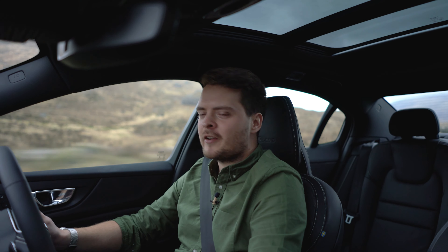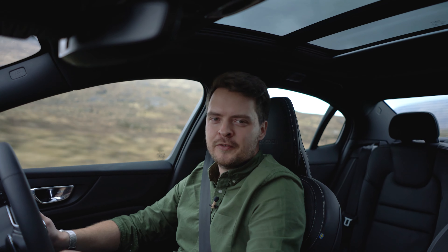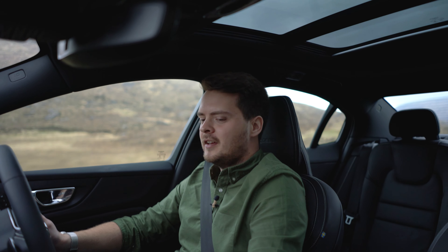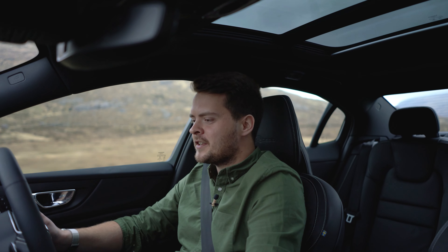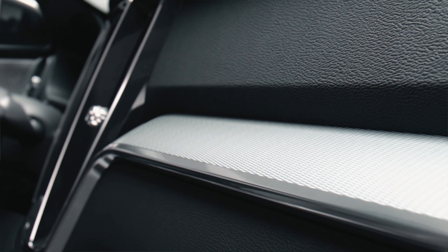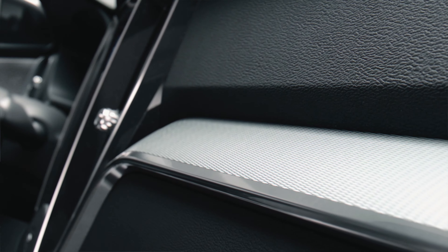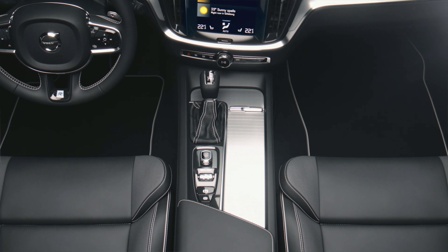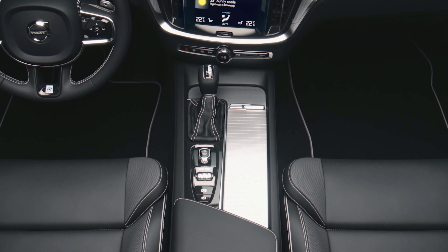The fit and finish in here is very much like all Volvos — the XC40, XC60, XC90, the V90 estate version. It's lovely. It really does feel solid. There are a few cheap plastics, but you get that in all cars — it's on the paddles where it feels a bit naff, but everything else is decent. It's solid, it's stable, it's incredibly quiet in here, it's very refined.